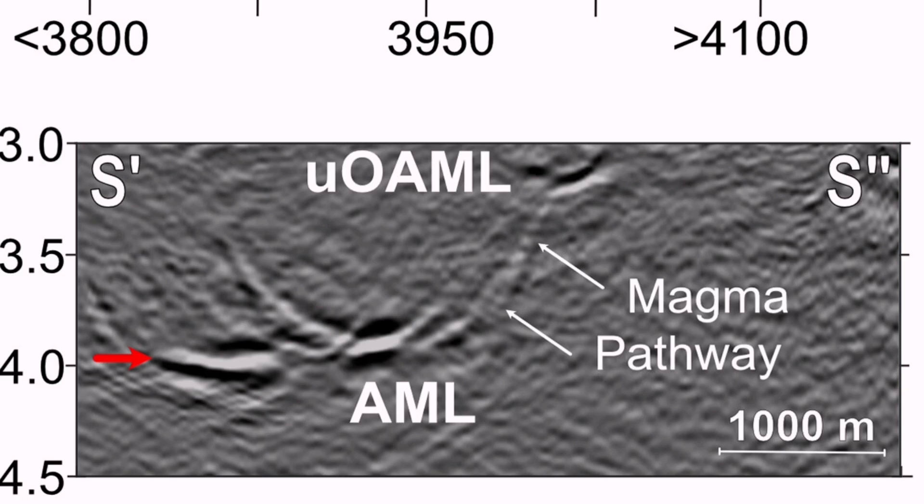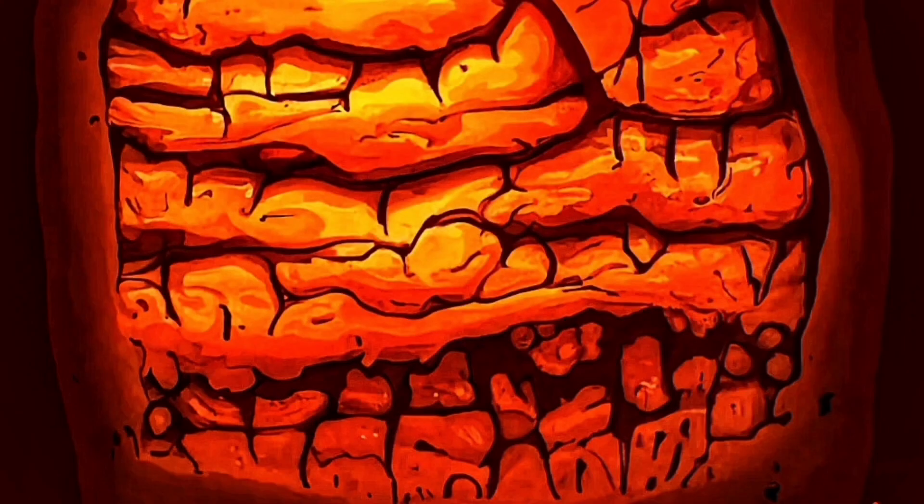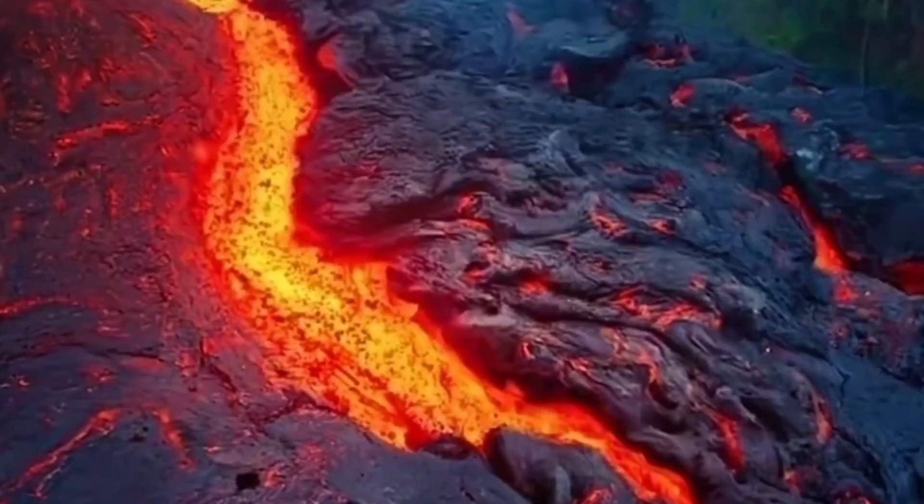These are the areas that now the magma has to actually dig up, melt up, and then go and reach the higher surfaces near the surface.